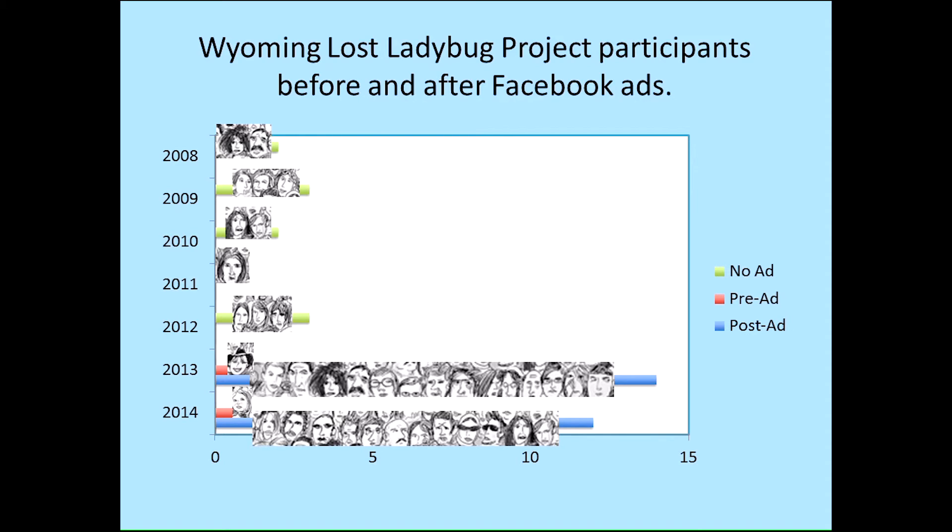In 2013, the little red line is the one person who submitted before the ad went out. We put the ad out at a slightly strange time — a little edgy for the weather in Wyoming — but we figured because of the overwintering behavior of Harmonia, where they aggregate late in the fall before they're looking for places, mostly buildings and homes, to overwinter, if we put the ad out in October we might increase our chances of getting people to photograph those ladybugs. So even in October, we got 14 submissions, many more than we had ever had before. We repeated the whole thing in 2014 and got similar results.